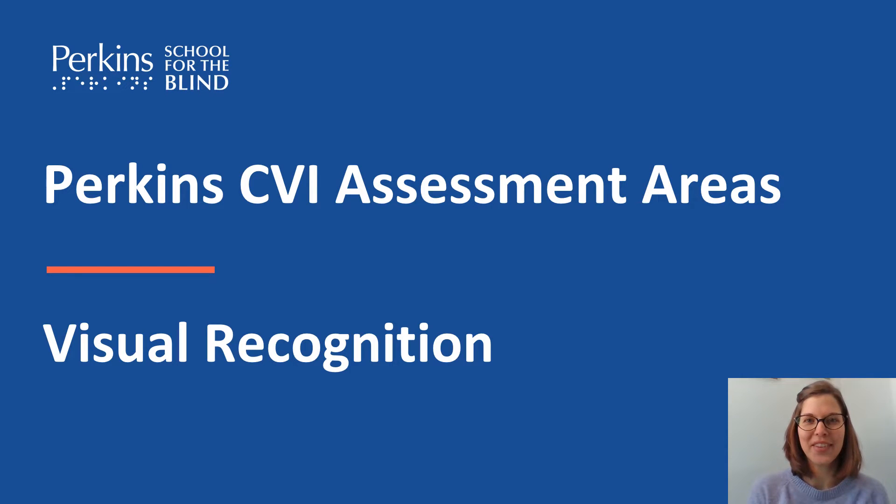My name is Ilsa Willems. I'm a CVI project coordinator at the CVI Center at Perkins, and this presentation is on visual recognition.